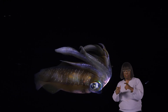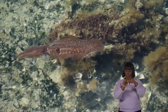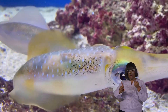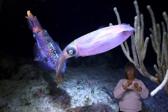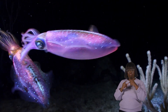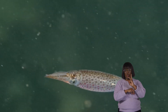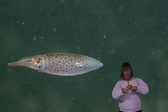Most squid species are not considered endangered. However, it's essential to keep an eye on the health of the oceans. After all, things like pollution and climate change can affect marine life, which includes squid, of course. Scientists and marine conservationists are studying squid and their habitats to ensure they stay safe and plentiful in the ocean, as they are an essential part of the delicate balance of the underwater world. So, while squid are not endangered now, we must continue to protect their ocean home for the future.